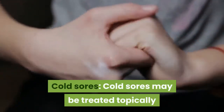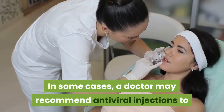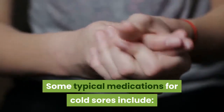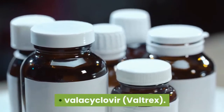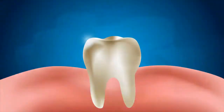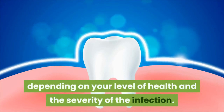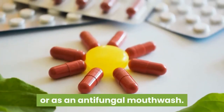Cold sores may be treated topically or through oral medication. In some cases, a doctor may recommend antiviral injections to combat the herpes simplex virus causing the sores. Some typical medications for cold sores include pencyclovir (Denivir), acyclovir (Zovirax), famcyclovir (Famvir), and valacyclovir (Valtrex). For yeast infection, if you have oral thrush, your doctor may prescribe a range of antifungal treatments depending on your level of health and the severity of the infection. These may come in pill form, as lozenges, or as an antifungal mouthwash.